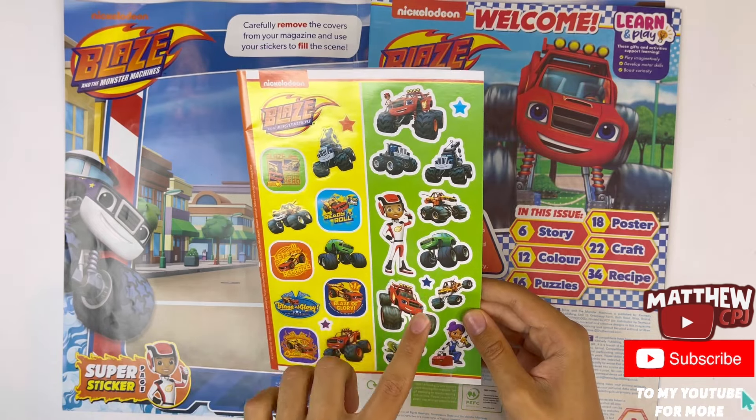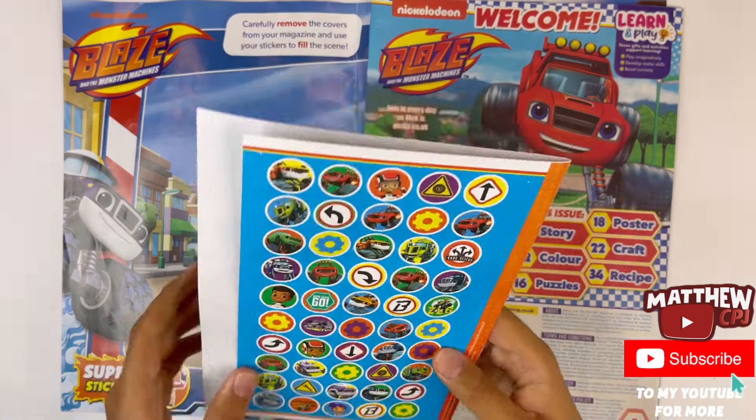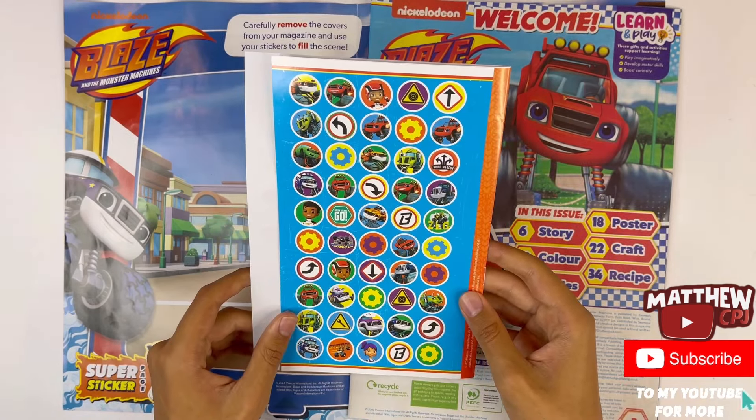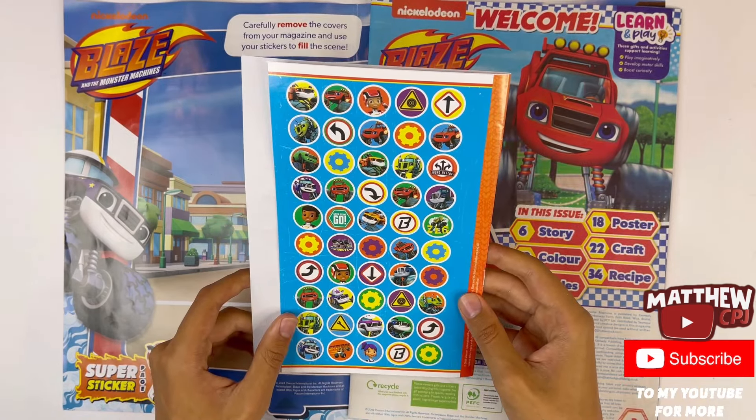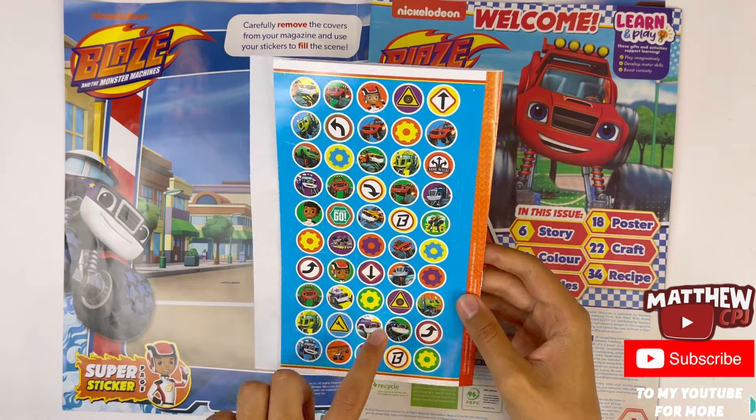Blaze, Crusher, Stripes, AJ, Pickle, Gabby and Zeg. Here's some more — some of the characters, road signs and cogs.